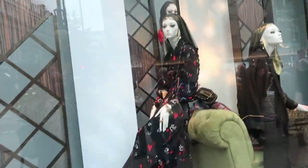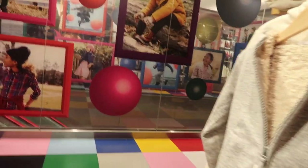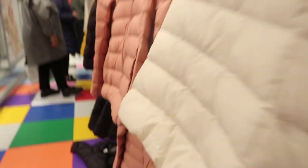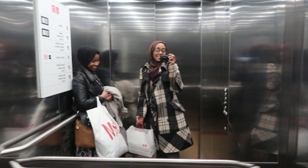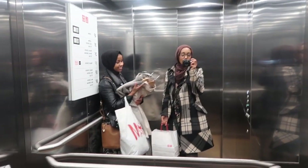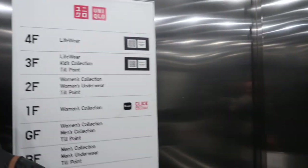That's Zara's display — I like it. So we're in the lift and the shops are so busy and we're having to go upstairs now. We're in Uniqlo. I already got my stuff and she needs to pay for her stuff.